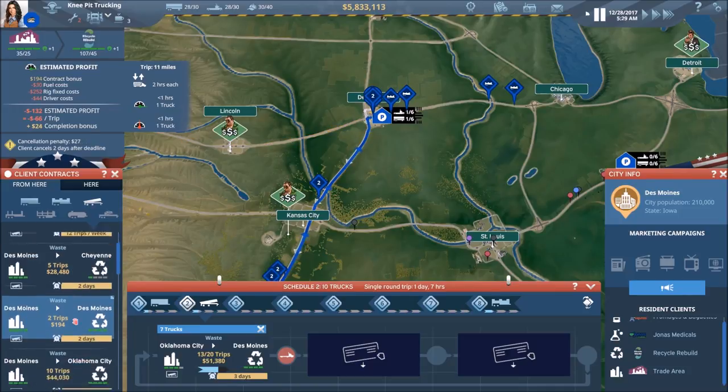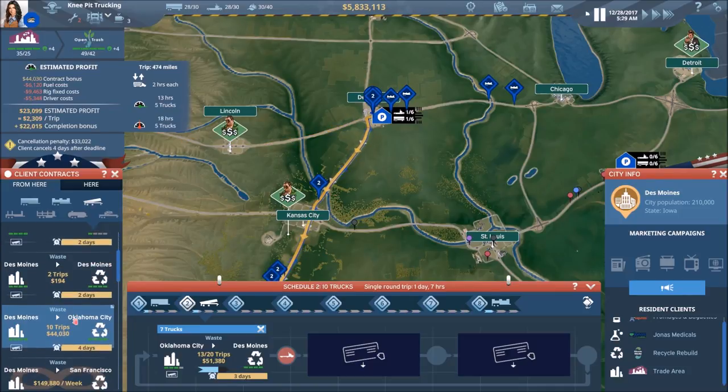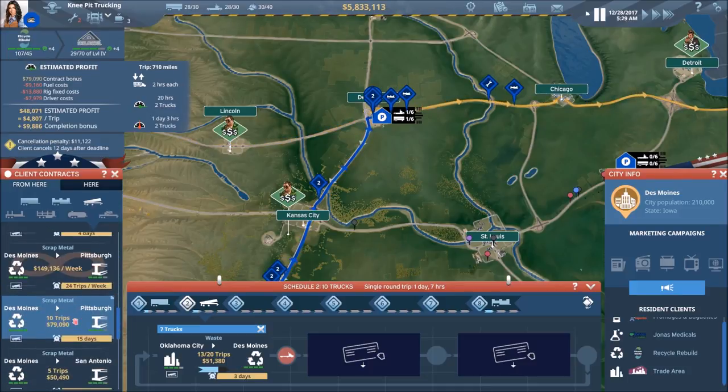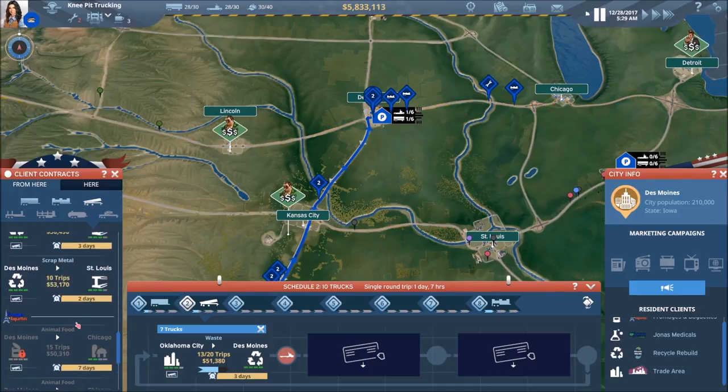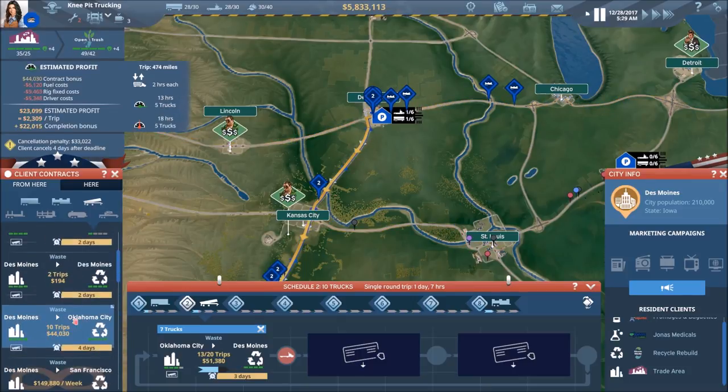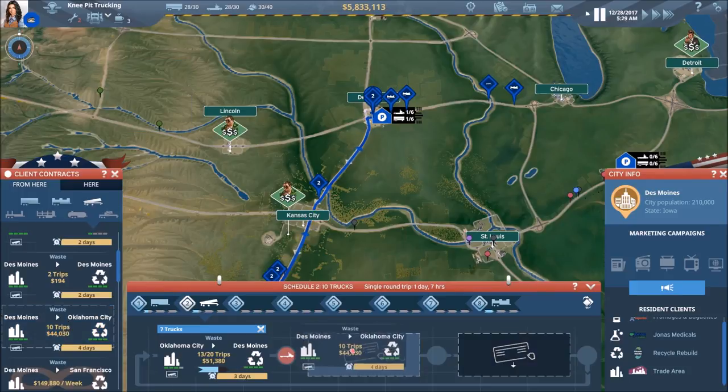We want to go to OKC preferably. We'll take that one if there's nothing else available — and it looks like that might actually be the case. So we're going to go back and take this one to OKC, and with the number of trucks we have, this one will not take long for us to do.